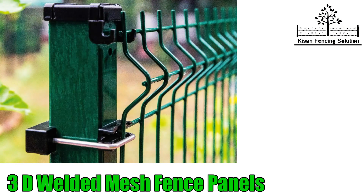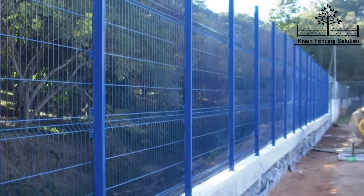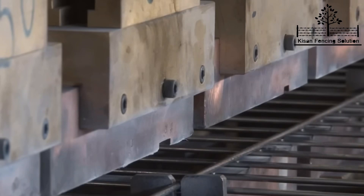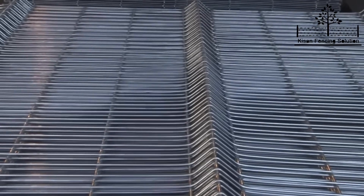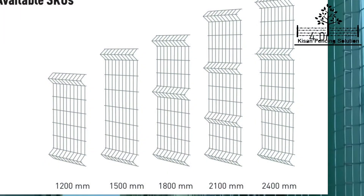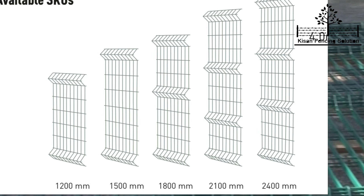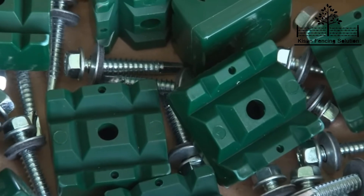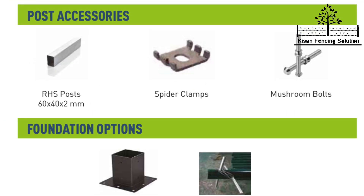Now let's talk about the 3D weld mesh panels, which is the latest technology boundary fence. The wires in weld mesh are welded at equal distance and the panels come in variable heights from 4 feet to 8 feet, which you can choose as per your requirement. This is a complete package which comes in ready-to-install mode, including poles, spider clamps, mushroom bolts, and post holes.